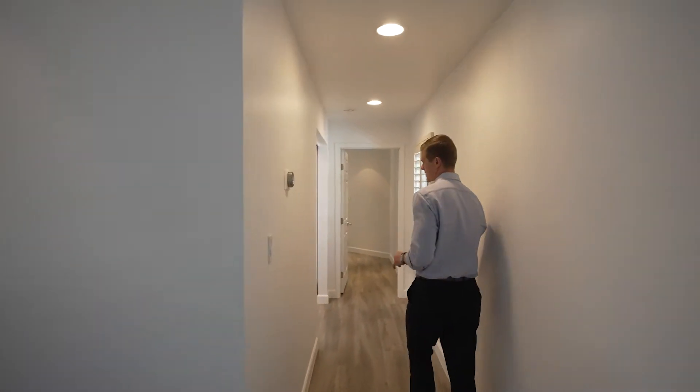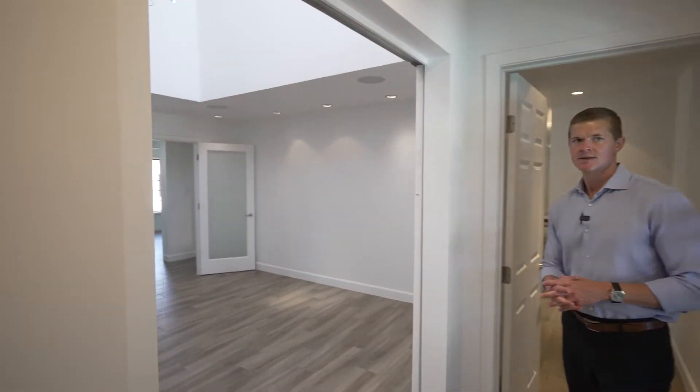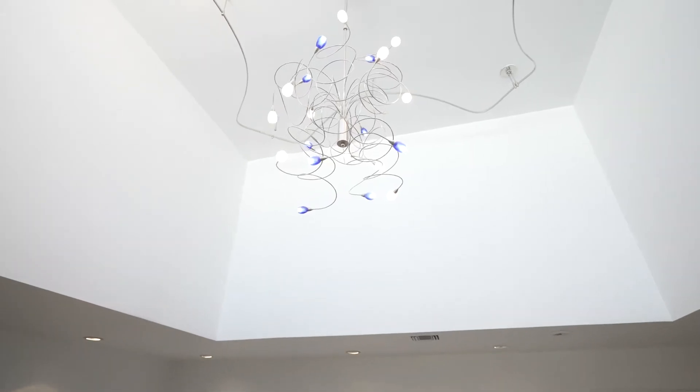On the way back to the master, we have a nice den or kind of office area. Pretty cool flex space with a nice skylight at the top and a funky light fixture.